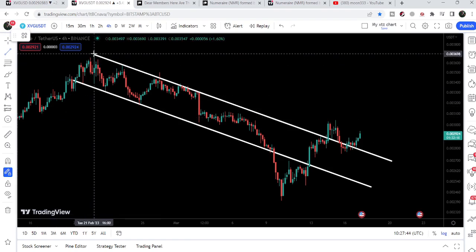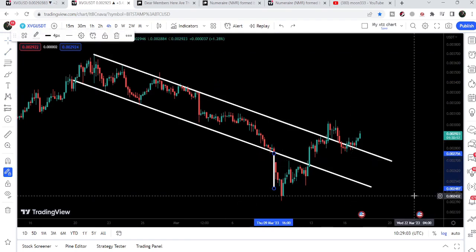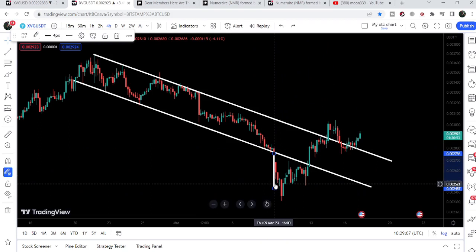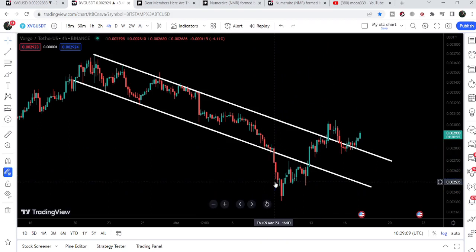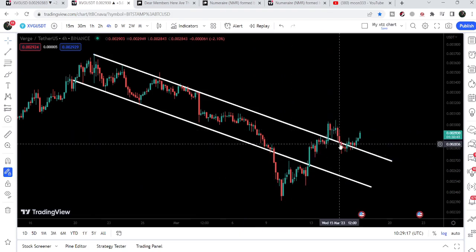The target for the breakdown was approximately $0.00248, and the price even dropped more than this target. Now it has broken out the same resistance of the down channel that was broken down previously. After the breakout, the price retested the previous resistance of the channel as support and now it is gearing up.